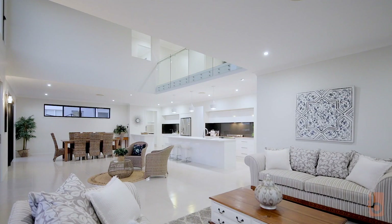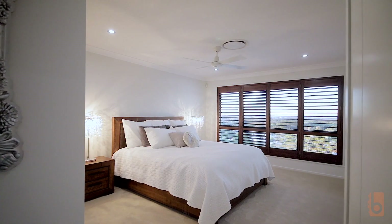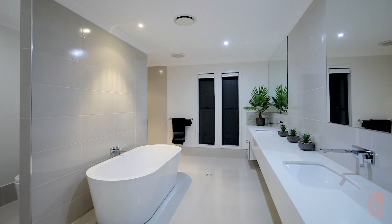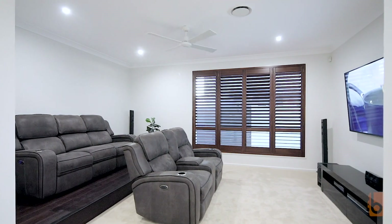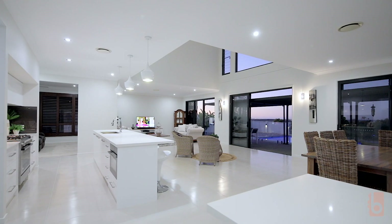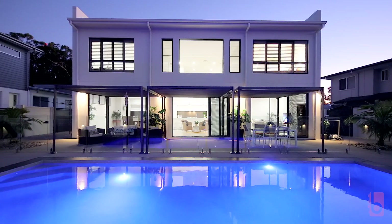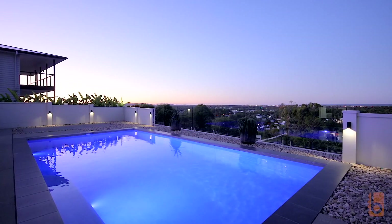A Stylemaster home built with every luxury extra — five large bedrooms including an amazing master wing, office, media room, wet bar, butler's pantry, large glossy tiles, ducted air, and the perfect entertainer's yard complete with a sparkling in-ground pool.